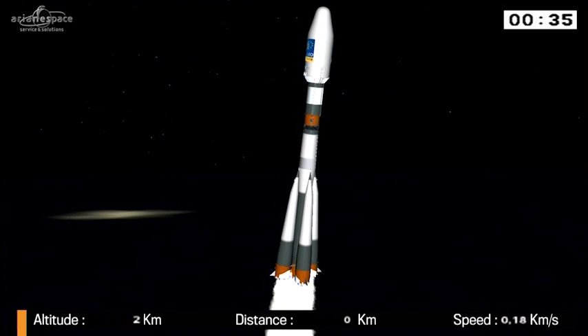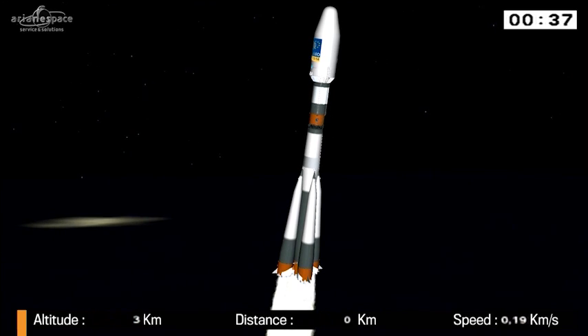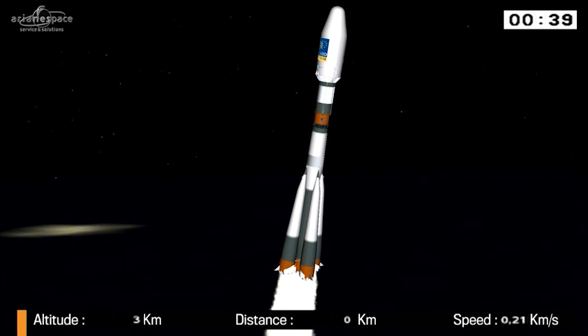Soyuz lifted off from French Guiana. I guess we lost her to the cloud cover because the camera is not following her.